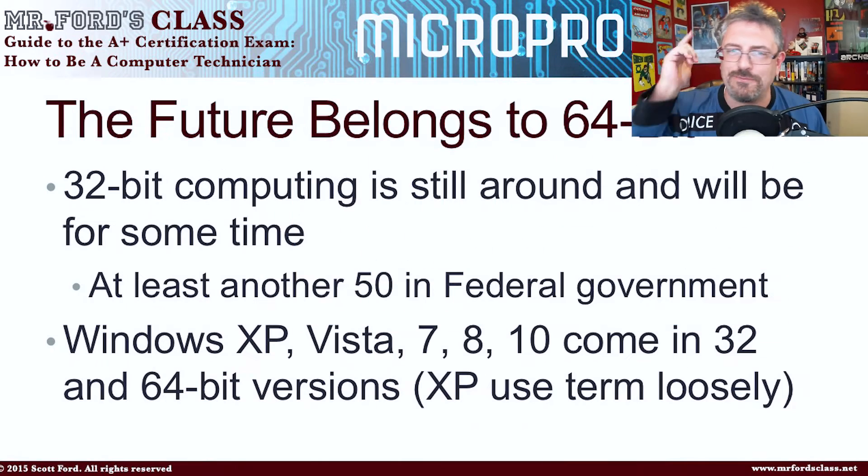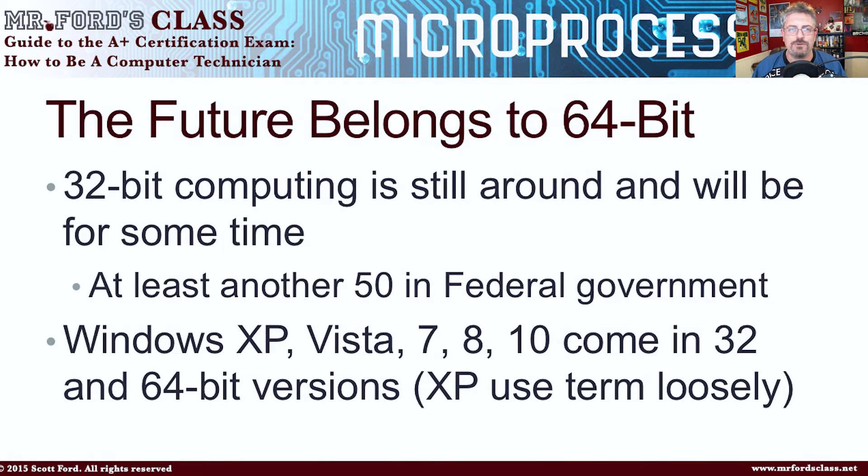The future — except in the government — belongs to 64-bit computing. That's where we're at nowadays. You're still going to run into 32-bit; 32-bit's going to be around for a long time, at least 50 years with the federal government. But Windows XP, and I'm using Windows XP loosely here, was the first version of Windows to deal with 64-bit.